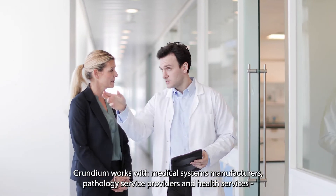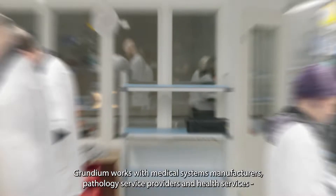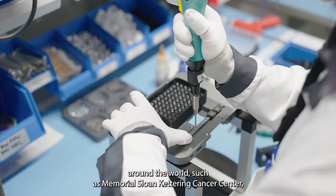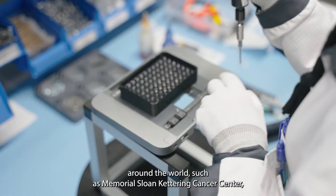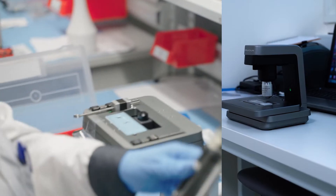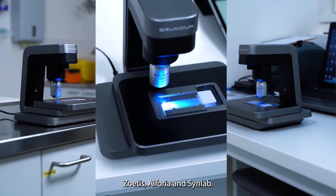Grundium works with medical systems manufacturers, pathology service providers and health services around the world, such as Memorial Sloan Kettering Cancer Center, Massachusetts General Hospital, Karolinska Institute, Zoetis, Aephoria and SinLab.